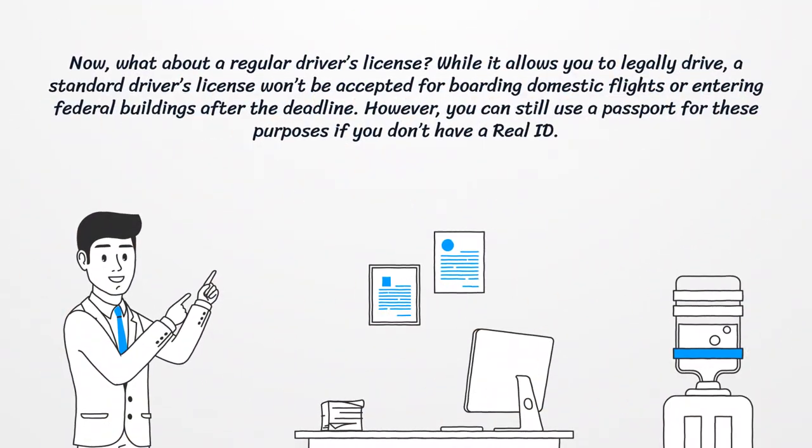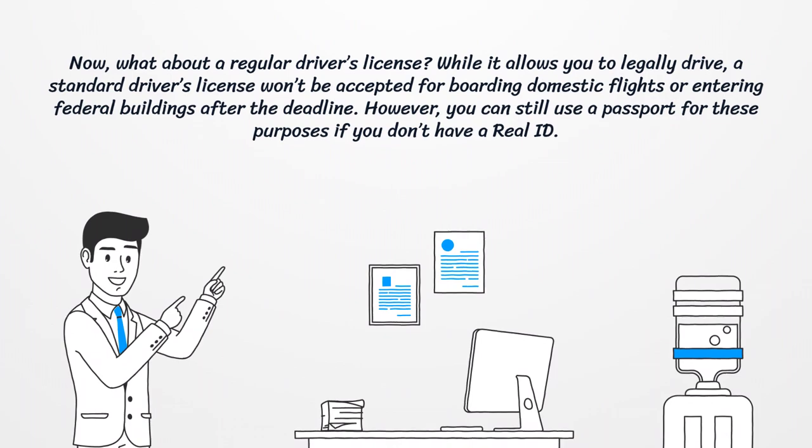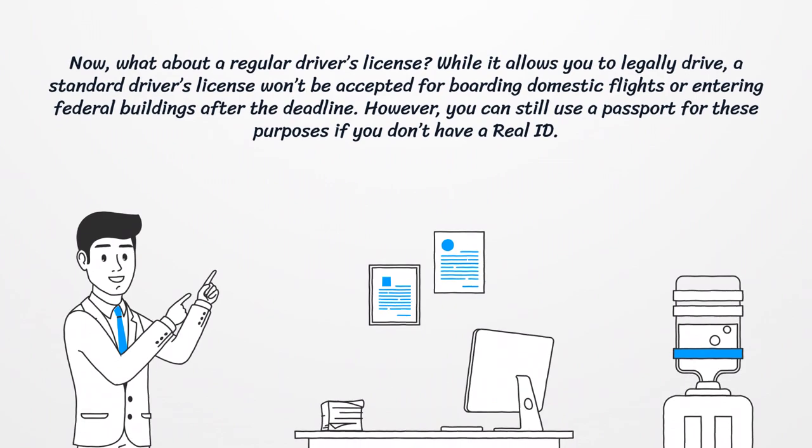Now, what about a regular driver's license? While it allows you to legally drive, a standard driver's license won't be accepted for boarding domestic flights or entering federal buildings after the deadline. However, you can still use a passport for these purposes if you don't have a Real ID.